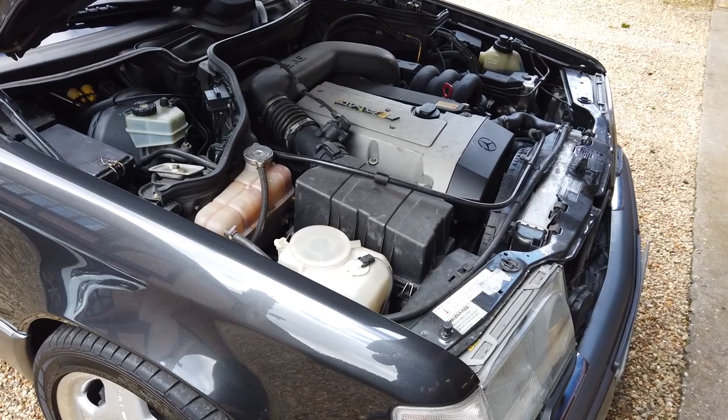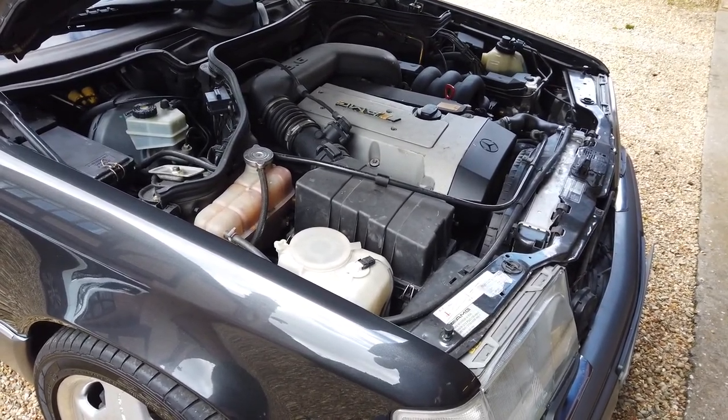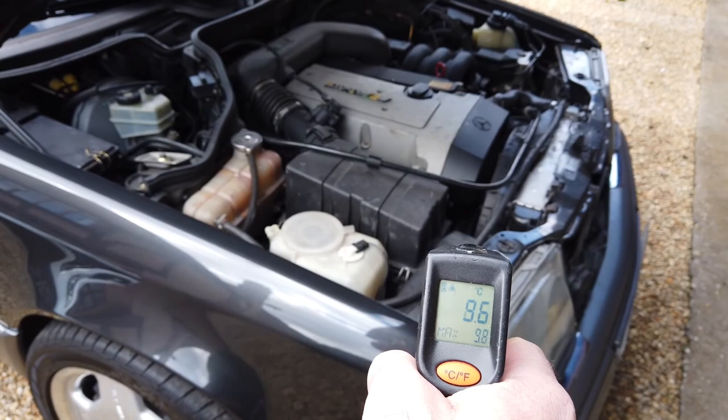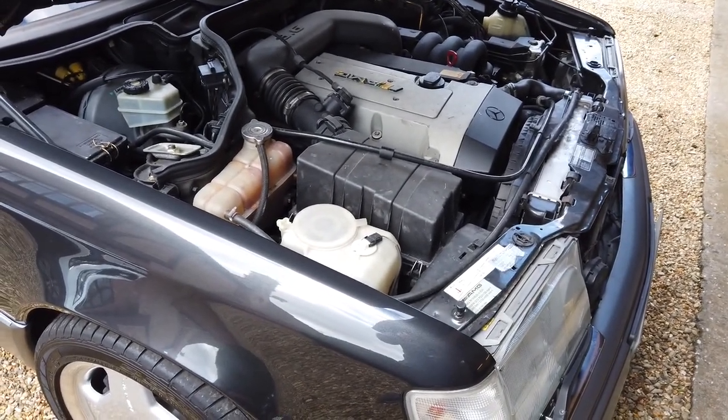Hello and welcome to the cold start video for the 1995 AMG E36. Here's the temperature on the head — it's sat around about 8 degrees and the bodywork 9 degrees-ish, but it's been sat in the garage so it's nice and cold and ready to go.